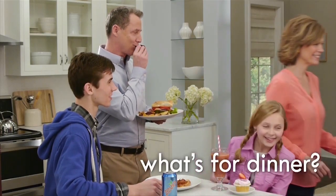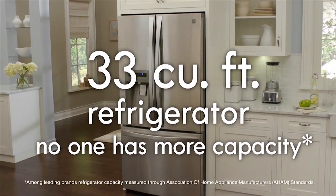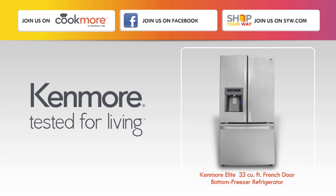So what's for dinner? Anything you can dream up. The Kenmore Elite 33 cubic foot refrigerator has more than enough space for everyone's dreams. Kenmore. Tested for living.